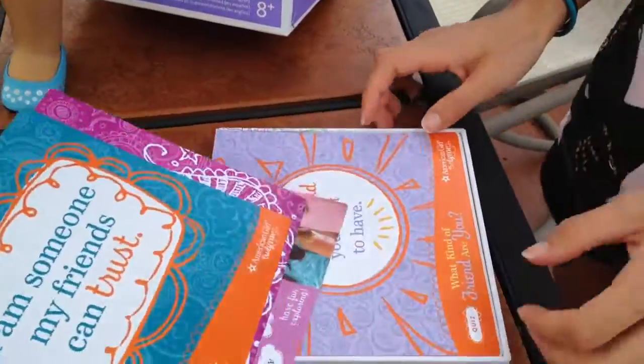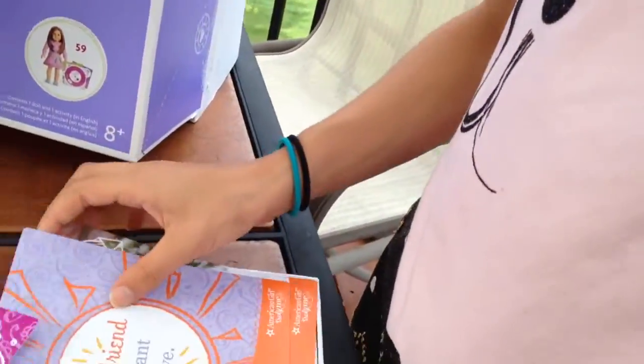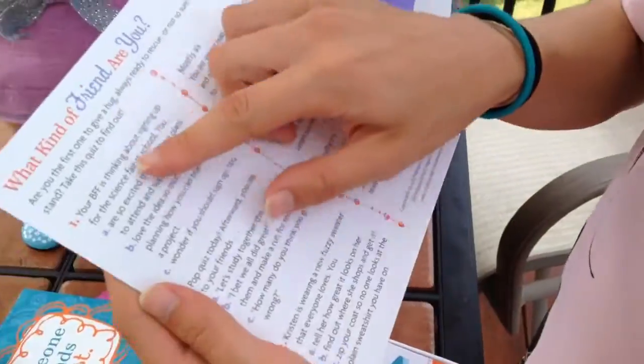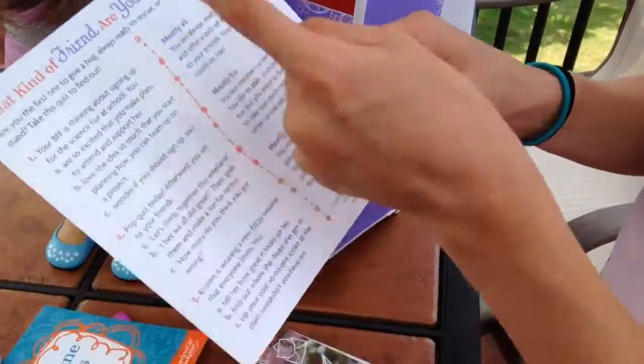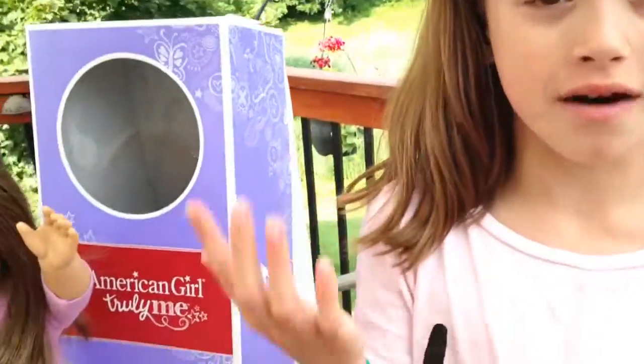What are some of the other little ones? There are quizzes — the quizzes are really neat too. Let's look at a quiz: 'Be the friend you want to be. What kind of friend are you?' Here's a quiz, and you get to answer all the questions. There are A, B, and C answers. Depending on mostly A's, B's, or C's, you can see what kind of friend you are.